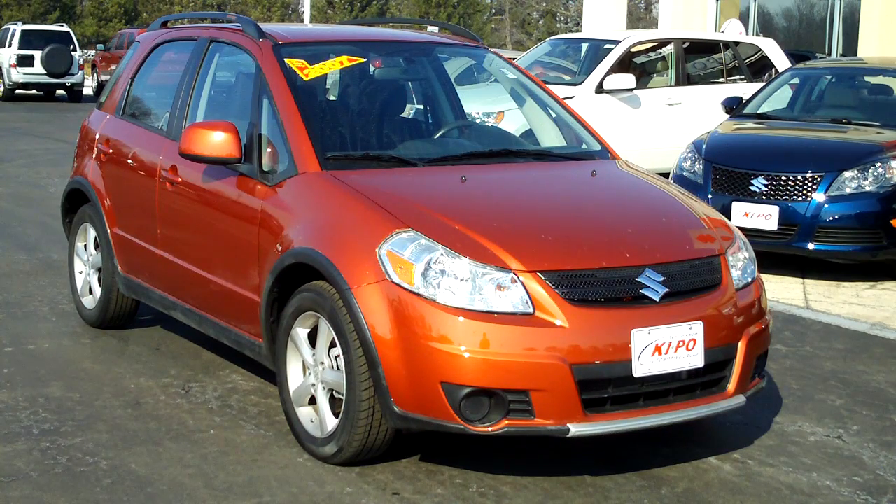Hey folks, it's Dan from Kipocars.com — that's K-I-P-O-Cars.com. Take a look at this 2007 Suzuki SX4 all-wheel drive. This is an all-wheel drive vehicle with only 23,000 miles.